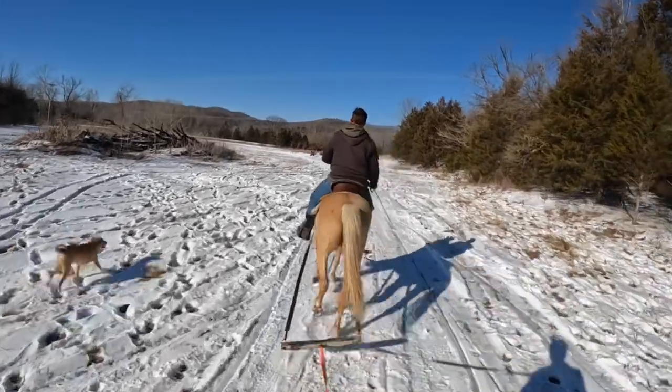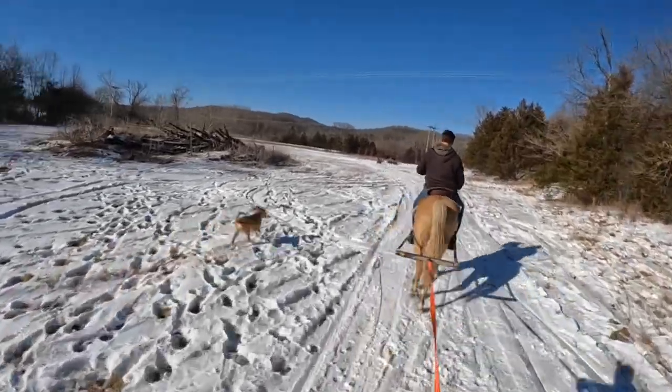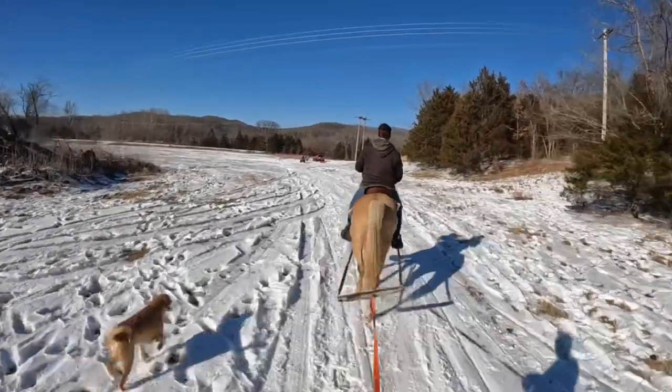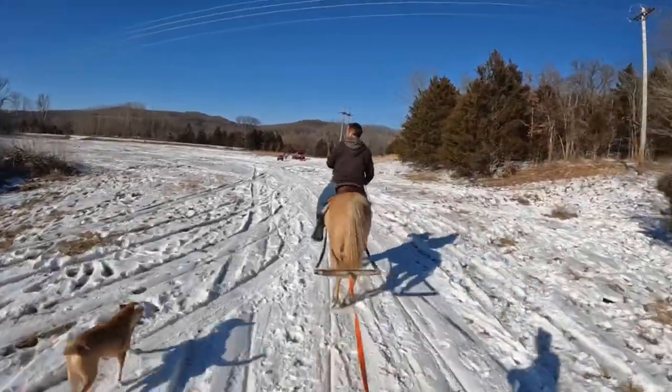Yeah man, we've got to do this every time it snows. This probably happens maybe twice a year.